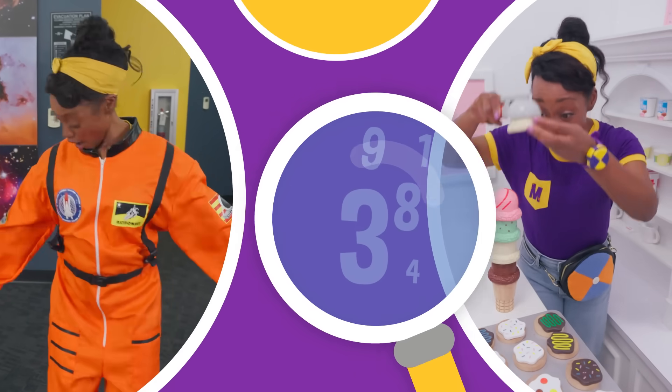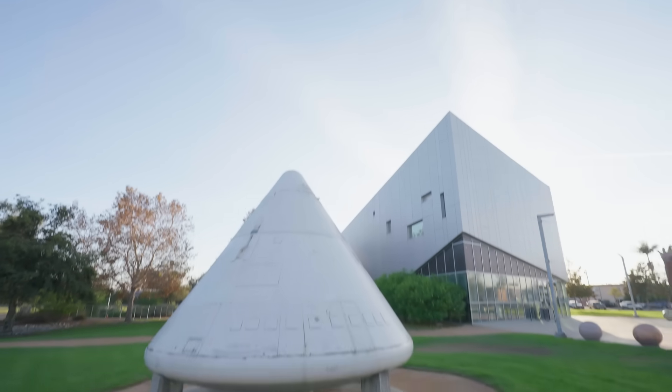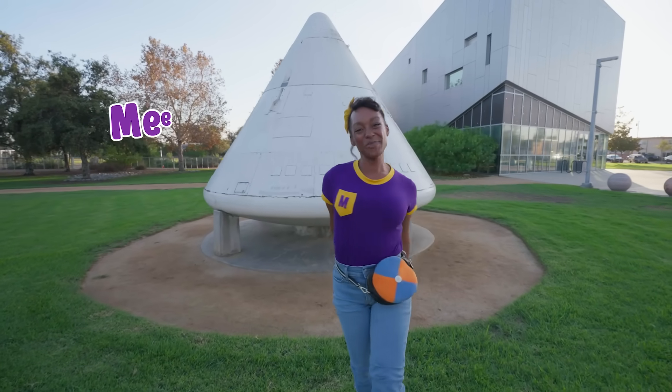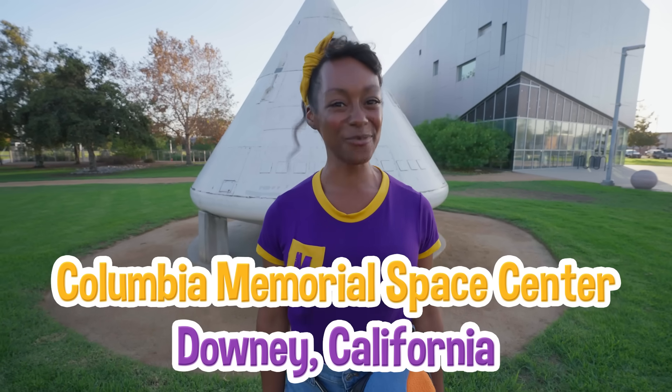So much to learn about, it'll make you want to shout, Mika! Hey, it's me, Mika. And today I'm at the Columbia Memorial Space Center in Downey, California.